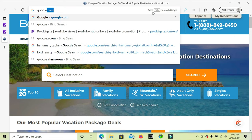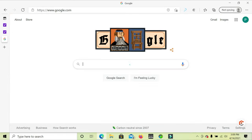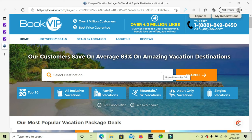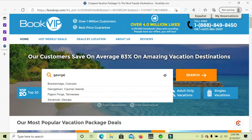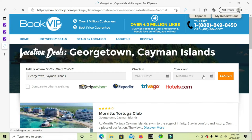Let's go to Google — I'm going to show you how to get here. Search bookvip.com, click on the first link, and it brings you right here. Then type in Georgetown, Cayman Islands.